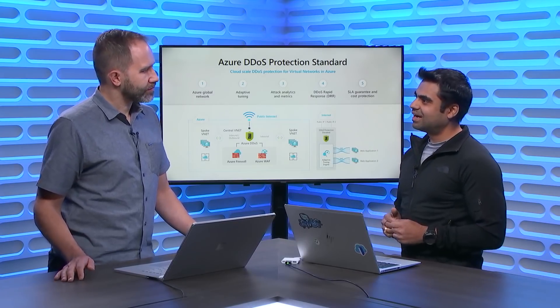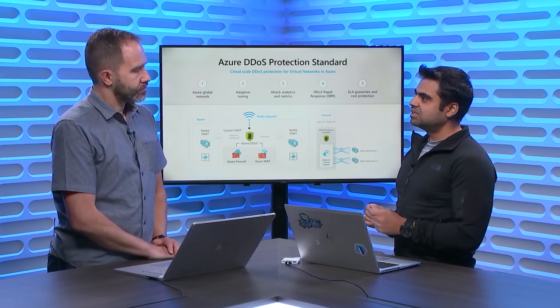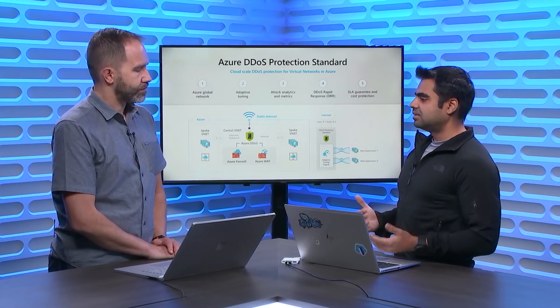Two additional highlights: SLA Guarantee and Cost Protection. The SLA Guarantee means we guarantee our DDoS service will not go down and will always ensure application availability is protected during a DDoS attack. The interesting one is cost protection — during a DDoS attack, the initial burst can scale out the cost of resources deployed in Azure, whether network bandwidth or a virtual machine scale set that grows from 10 to 1,000 machines. Customers onboarded to DDoS Protection Standard don't have to worry about that cost — we provide a cost credit back if it happens.